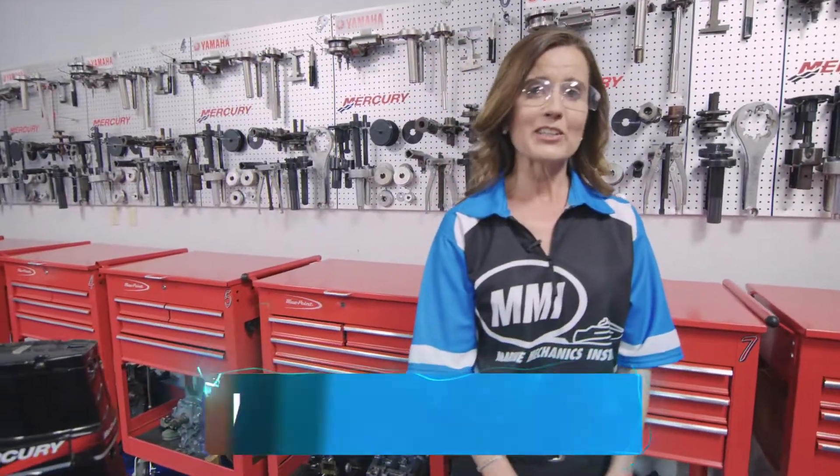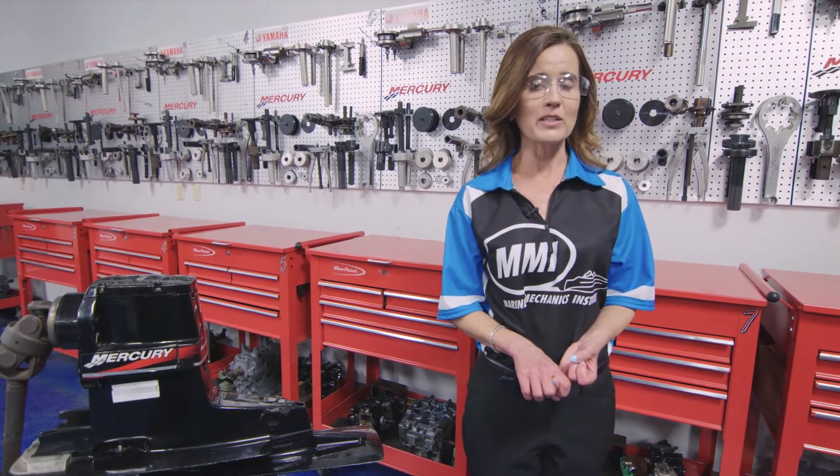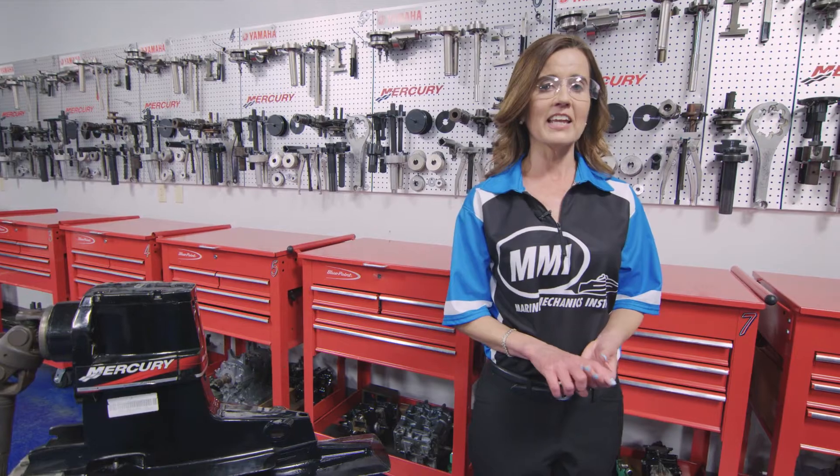In this particular lab, students learn all about lower units. They disassemble and reassemble the lower units to the manufacturer's specifications on stern drives and outboards, as well as exhaust systems and cooling systems.